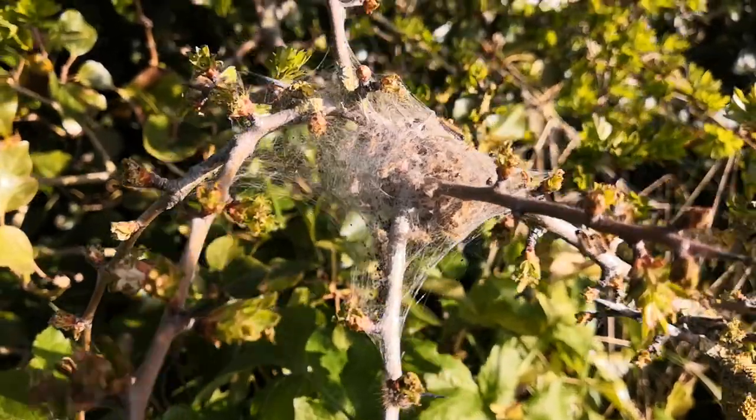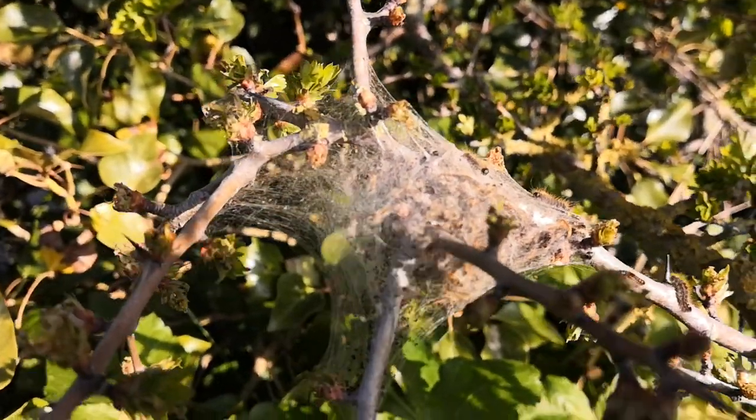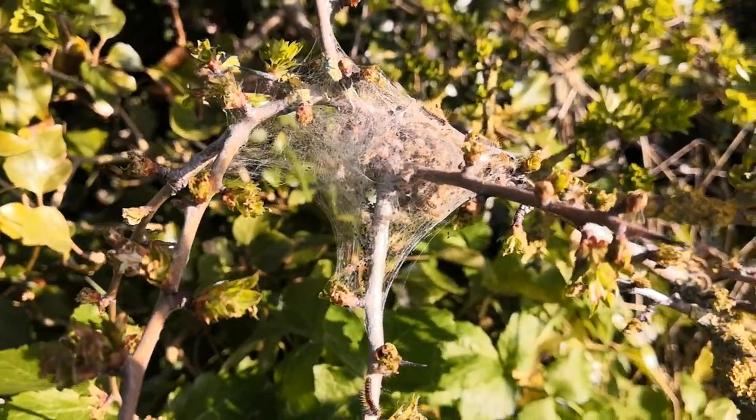Here's a wonderful example of their tent. If I get a bit close they tend to wave their head at me to say keep back. It keeps them safe from predators in here, such as birds.